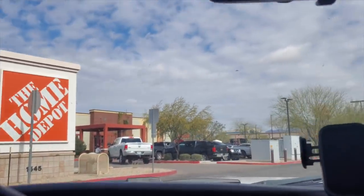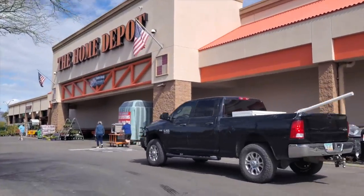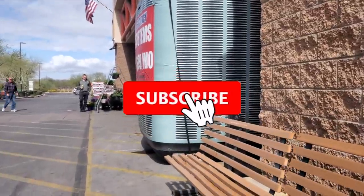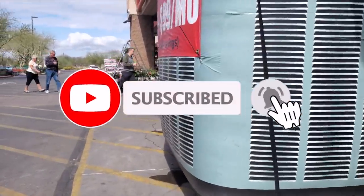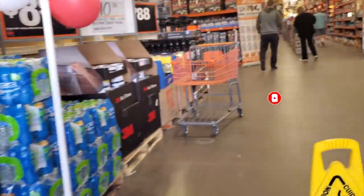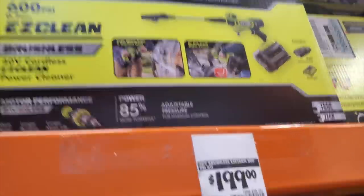Welcome back to another video. Today we're shopping at Home Depot — we're going to be looking at some tool deals, some clearance OPE power tools. Don't forget to help this channel by subscribing, hitting the like button, and hitting the bell icon so we can buy more tools and make more review videos. That's the way YouTubers are supported — by subscribing.